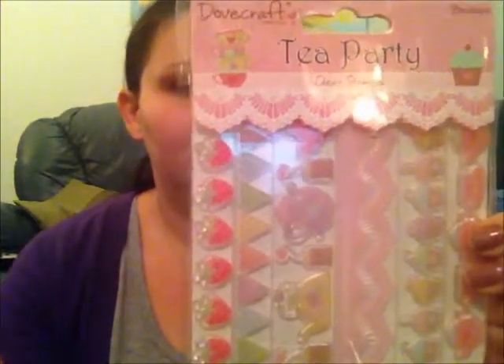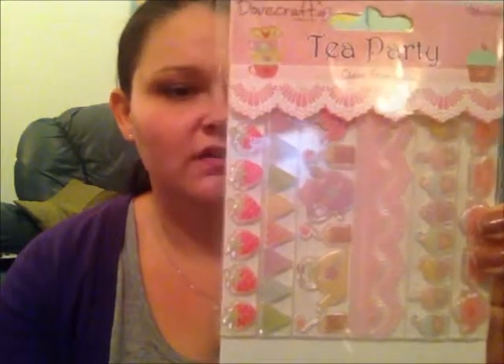Now this is a Tea Party set, and I've got loads of things to go with it. First off, I've got these clear stamps made by Dovecraft — I've never heard of the company, but these are clear stamps and they've got lots of different border stamps which go with the paper, so I thought that would look really cute.